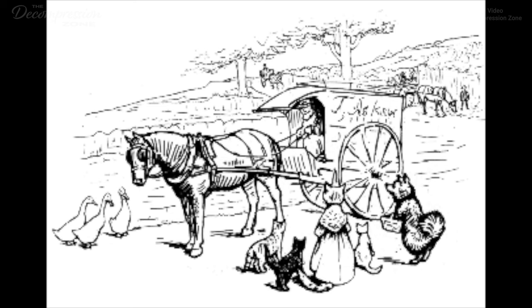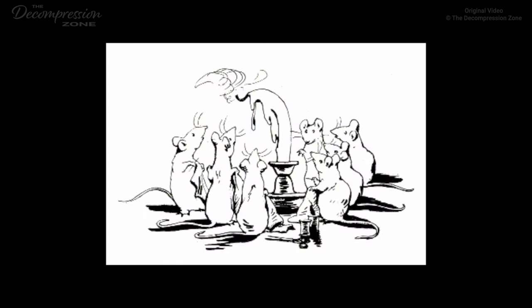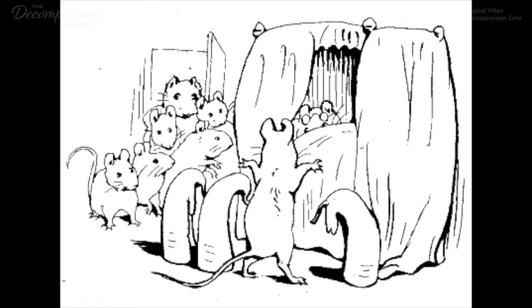The closing of the shop caused great inconvenience. Tabitha Twitchit immediately raised the price of everything a half-penny, and she continued to refuse to give credit. Of course, there are the tradesman-cards, the butcher, the fishman, and Timothy Baker. But a person cannot live on seed-wigs, and sponge-cake, and butter-buns. Not even when the sponge-cake is as good as Timothy's. After a time, Mr. John Dormouse and his daughter began to sell peppermints and candles. But they did not keep self-fitting sixes, and it takes five mice to carry one seven-inch candle.